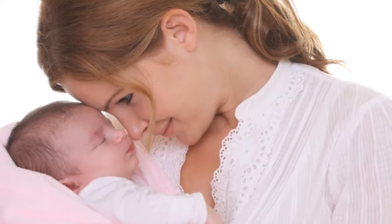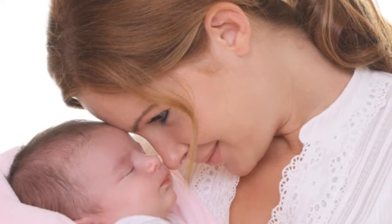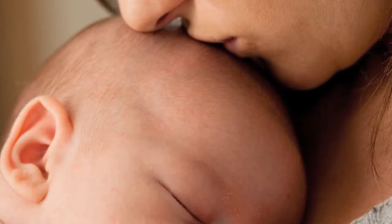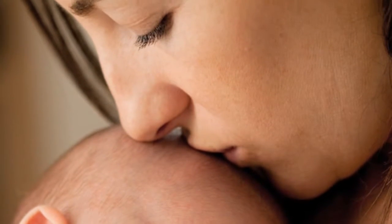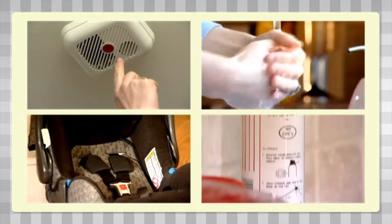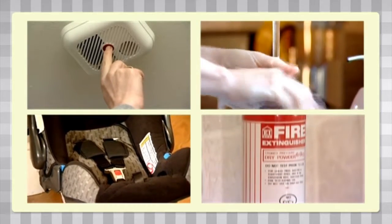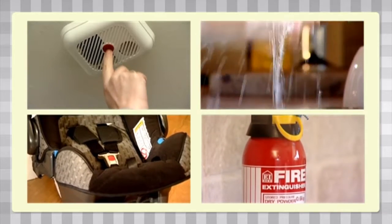Having a baby comes with an overwhelming sense of responsibility. As a new parent, your child is completely dependent on you to keep them safe. Although there's no such thing as a completely safe home, many accidents can be prevented by taking a few safety precautions. But remember, the most important safety device is always going to be your supervision, so always be on the lookout for new dangers.